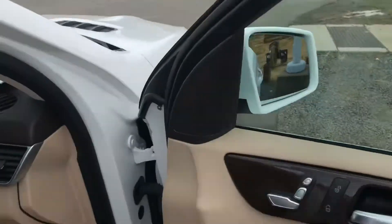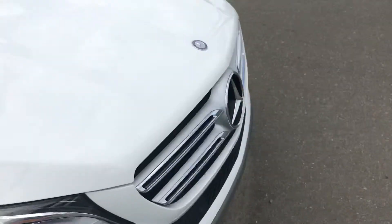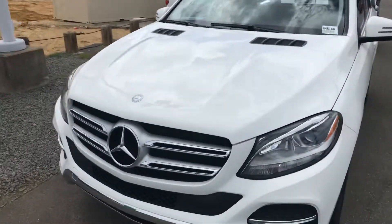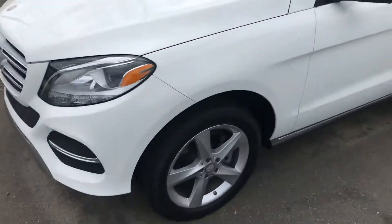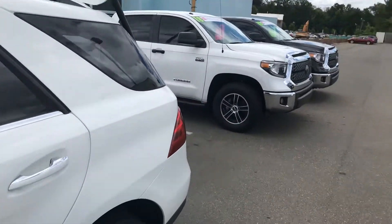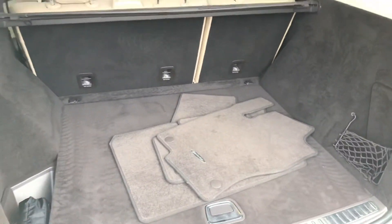We'd love the opportunity to earn your business. Just letting you see the vehicle from every angle. And it even comes with floor mats. This is Frank Adams, Mark Jacobson Toyota.